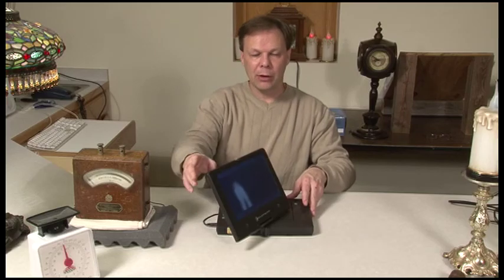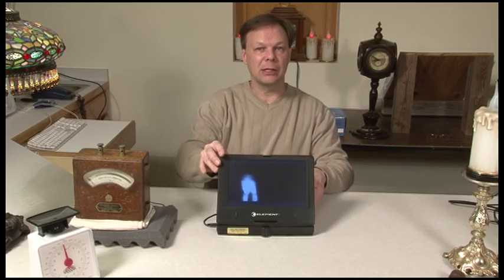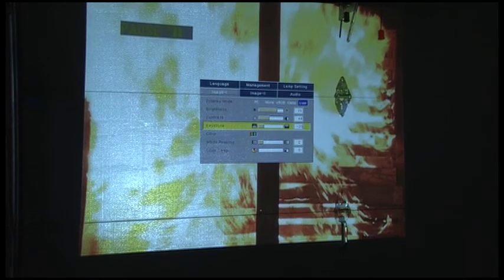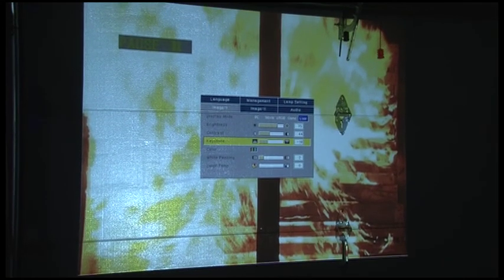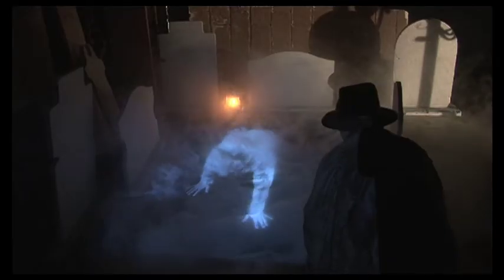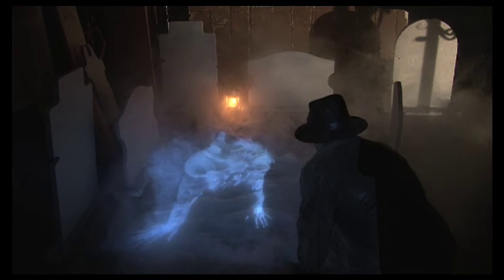You'll get some tips on ways of managing a number of projected images and an overview of some of the most common menu controls of the average video projector, including the Keystone control, which helps you make virtual 3D images project with less distortion.